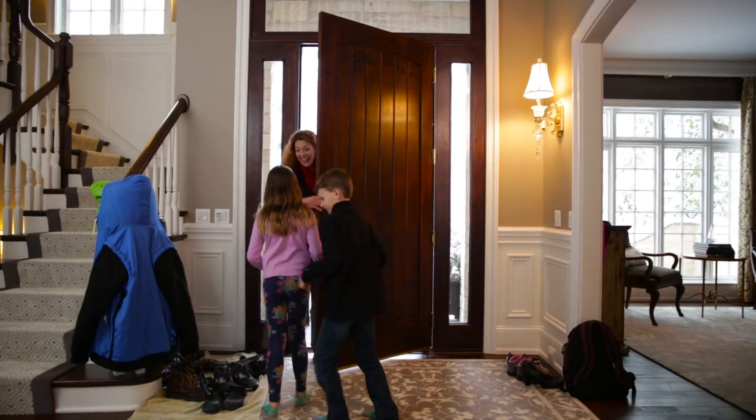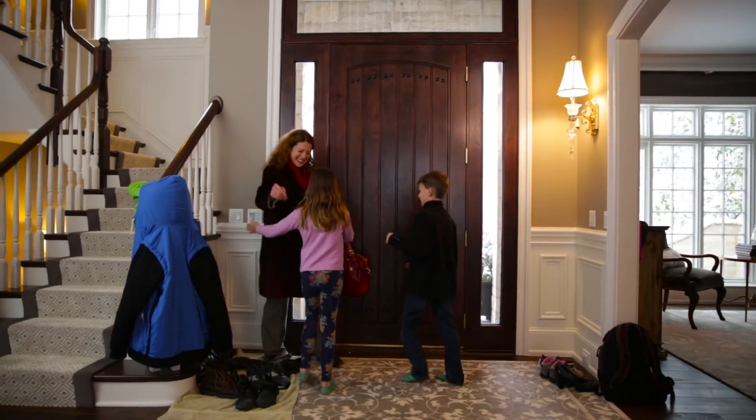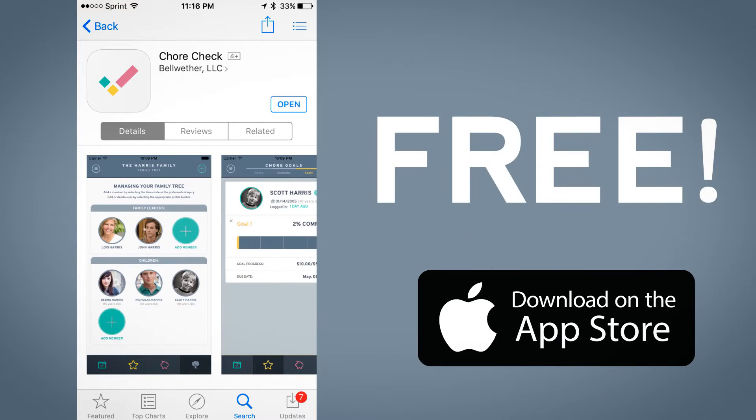ChoreCheck brings parents and kids together using fun technology. Plus you'll have a cleaner, happier home. And best of all, it's free!